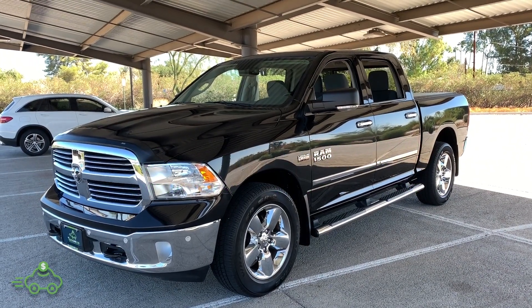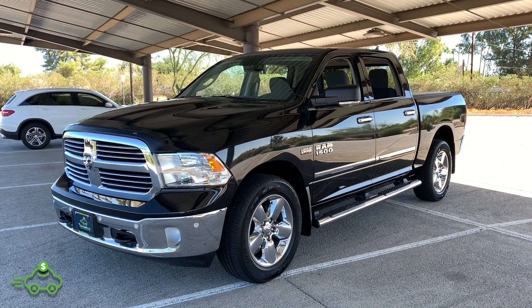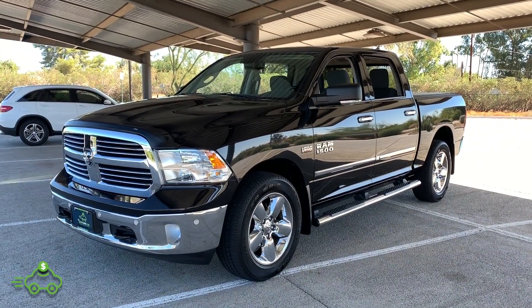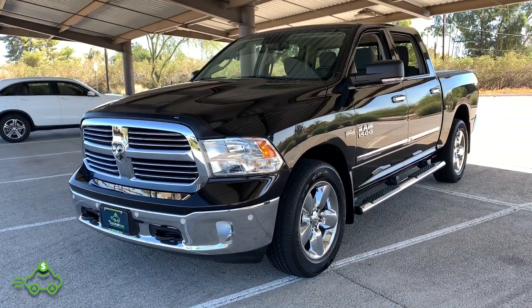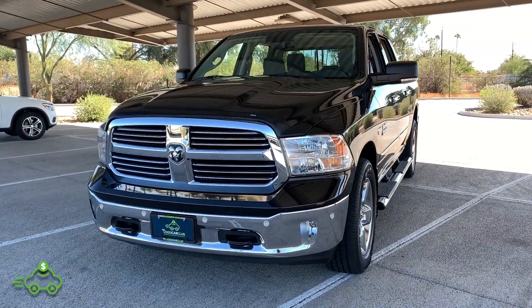Hello, this is Dylan with the Used Car Club here in sunny Scottsdale, Arizona. Today we have a 2016 Ram 1500 Crew Cab. This is the 5.7 liter Hemi with the Bighorn package and four wheel drive. It's a two owner, clean Carfax truck. I'm going to give you a brief walk around the exterior, show you the inside, and take you for a little spin.